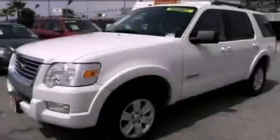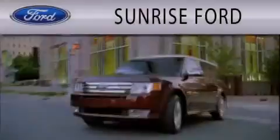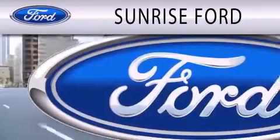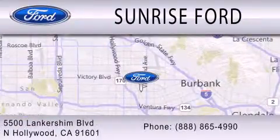This automobile won't last long at this price — call in and arrange a test drive now. Sunrise Ford is dedicated to doing everything possible to ensure that the experience you have selecting your next vehicle is as pleasant as possible. We're located at 5500 Lancashire Boulevard in North Hollywood.